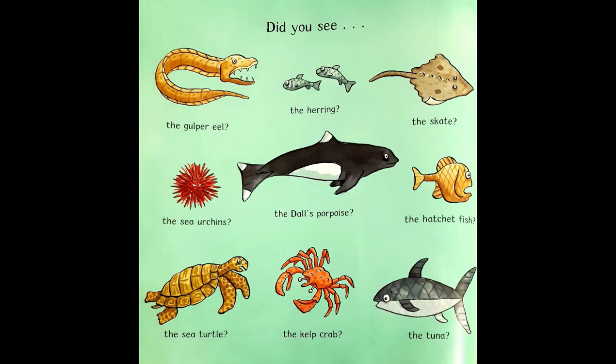Did you see the gulper eel, the herring, the skate, the sea urchins, the Dall's porpoise, the hatchet fish, the sea turtle, the kelp crab, the tuna?